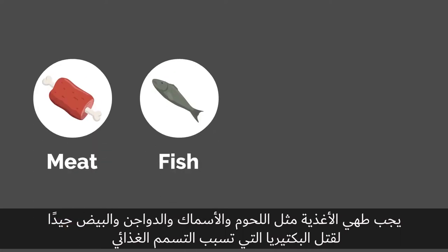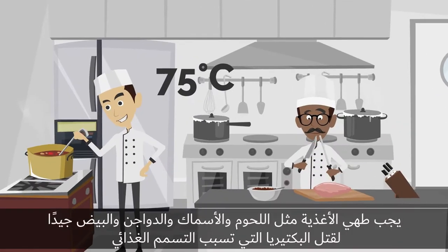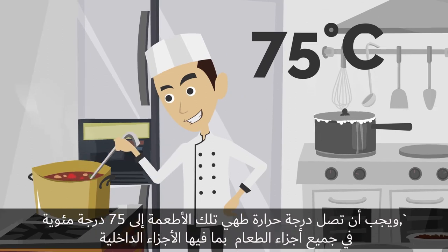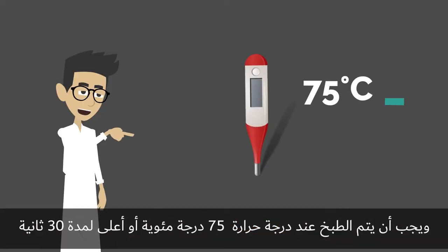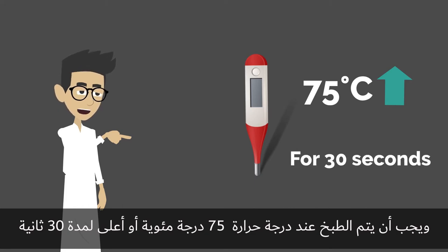Foods such as meat, fish, poultry and eggs should be cooked thoroughly to kill food poisoning bacteria. These foods should be cooked to an internal temperature of 75 degrees Celsius, measured at the thickest part using a calibrated thermometer that is clean and disinfected. The thermometer should remain at 75 degrees Celsius or above for 30 seconds.